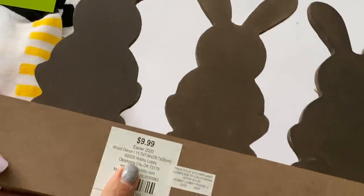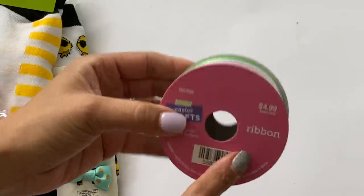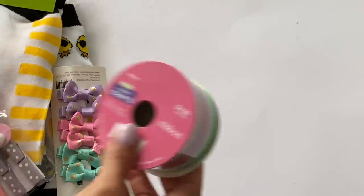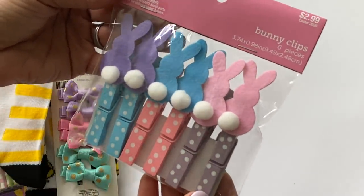I did get some more of this ribbon — everything Easter was 80% off and I really loved this ribbon, so I went ahead and grabbed another one. I also grabbed these adorable bunny Easter clips — super cute.